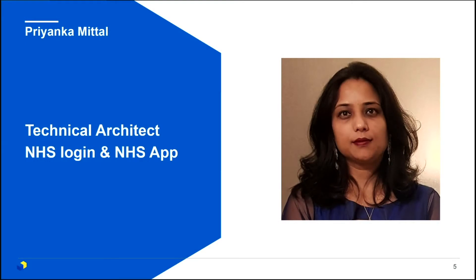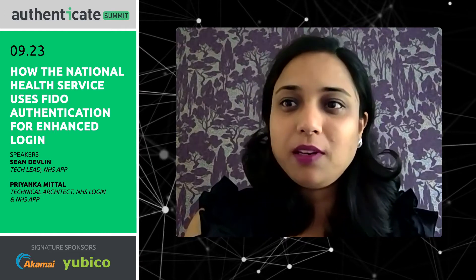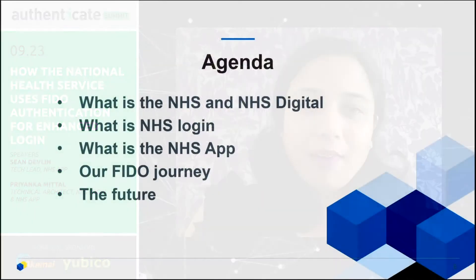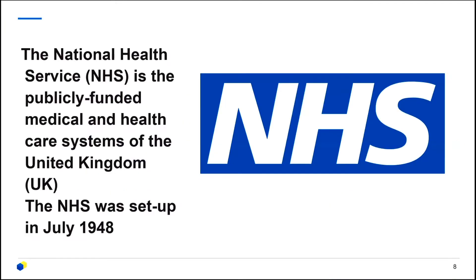Hello there. I'm Priyanka Mittal. I'm a technical architect who works at NHS Digital and looks after both NHS Login and NHS App program. I've been with both the programs for more than three and a half years. It has been a lovely journey. As per the agenda, today my colleague and I will be talking about our organizations, the programs we work for, our FIDO journey, and our future plans. NHS is a medical and healthcare system which is publicly funded in the UK.